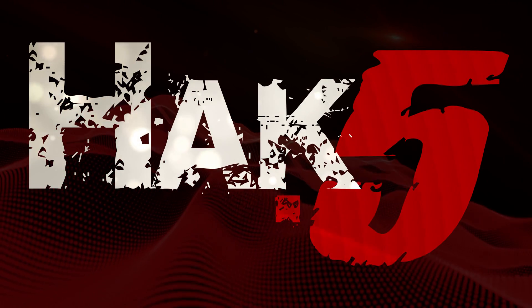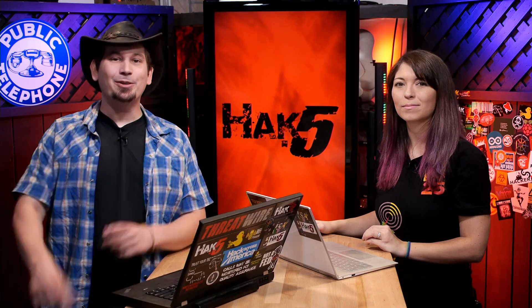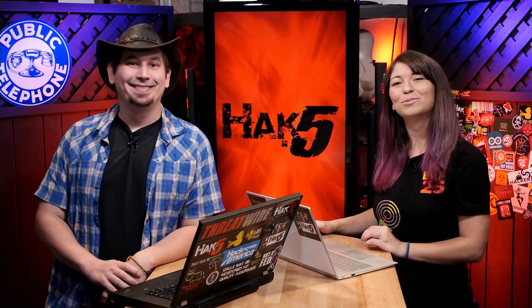This episode of Hack5 is brought to you by Domain.com. Hello and welcome to Hack5. My name is Darren Kitchen. I'm Shannon Morse. It's your weekly dose of Technolust and we are talking about one of our favorite things today.